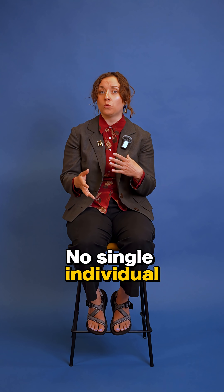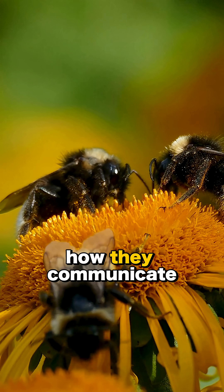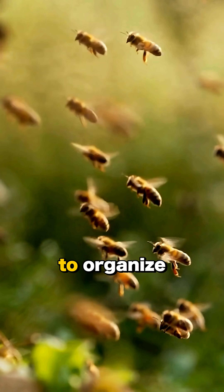No single individual will do this job — they need to work together to do it. So we study how they communicate and how they work together to be able to organize and do that job.